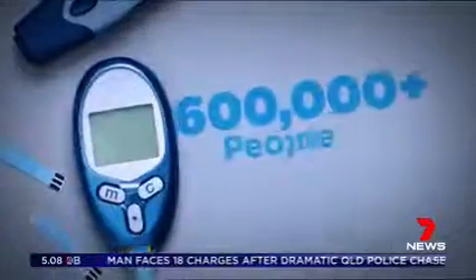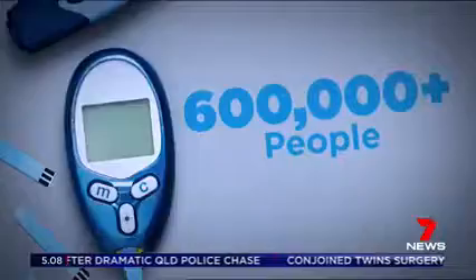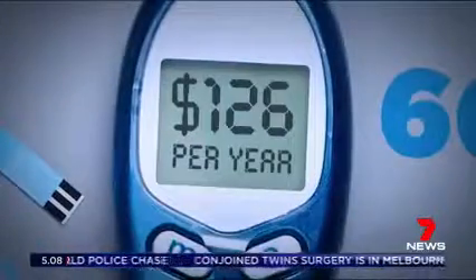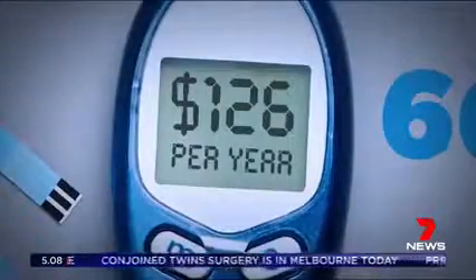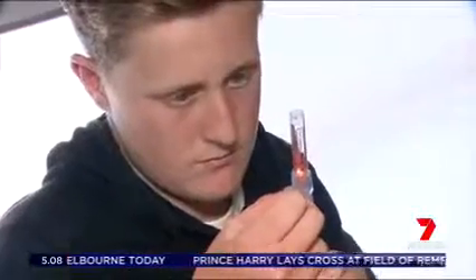More than 600,000 people will benefit from the change, with those with type 1 diabetes able to save up to $126 a year. For the McPhersons, it means an annual saving of $330.